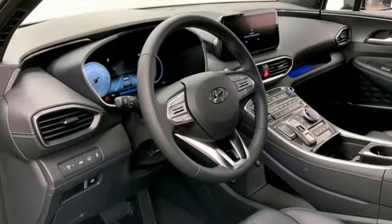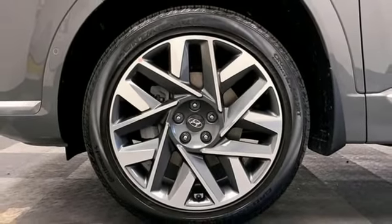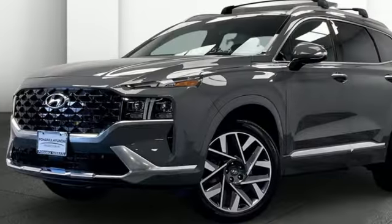Streaming audio. Hands-free liftgate. Memory exterior door mirror settings. And intercooled turbo inline four-cylinder engine.